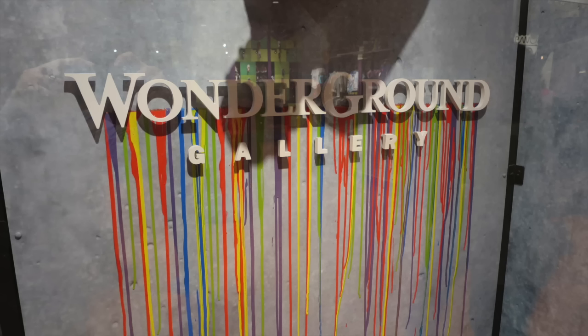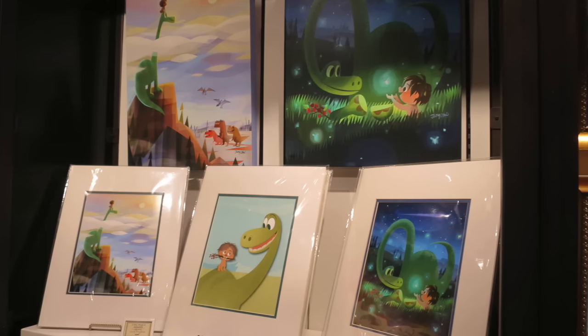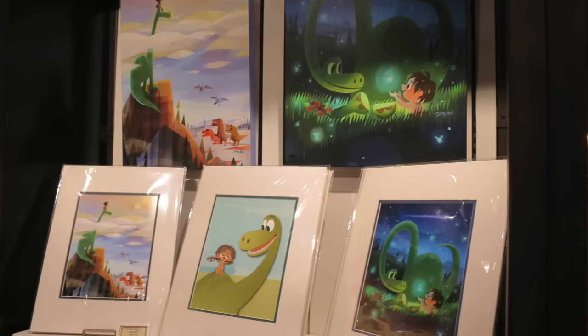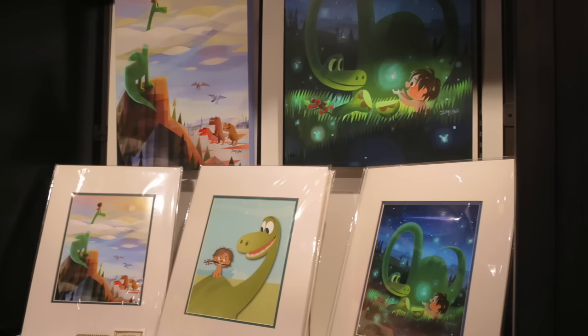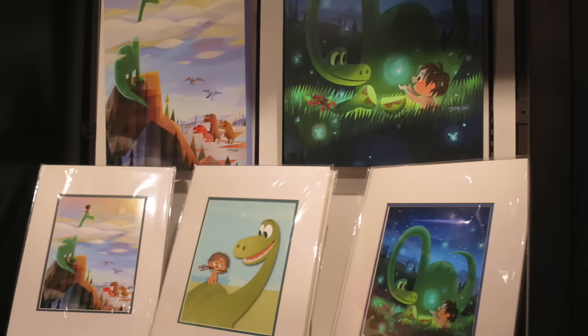If you enjoyed Disney Pixar's newest film The Good Dinosaur, WonderGround Gallery has some new paintings and lithographs available for purchase. Speaking of The Good Dinosaur, I did not get to see that myself in theaters, but if you did and you enjoyed it, comment below — but of course, no spoilers.